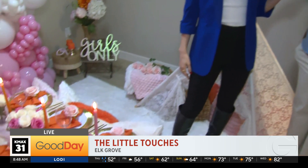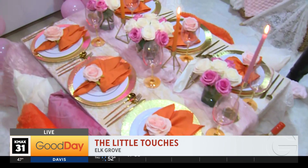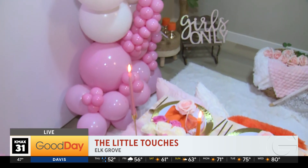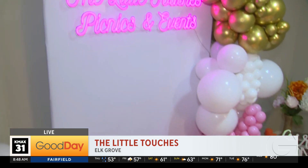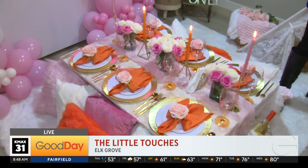What we do is we basically do picnics for — it could be birthday parties, it could be Mother's Day, it could be just you with your girls and you just wanted to go outside and enjoy yourself. We have charcuterie boards — you guys can sit, talk, play games, and do stuff like that. It's really giving an elevated touch to your typical picnic.